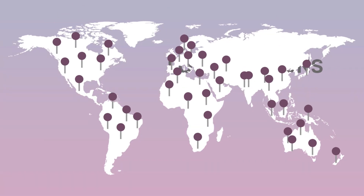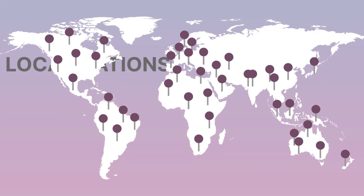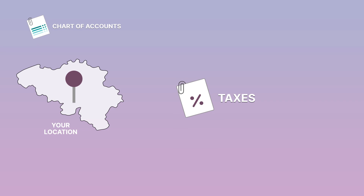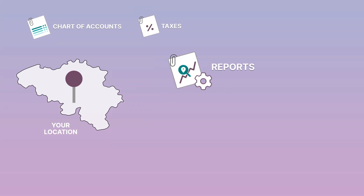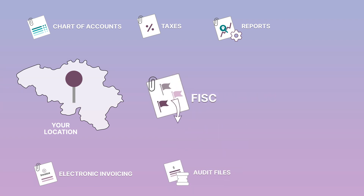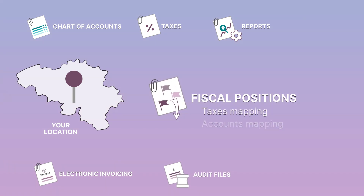With over 70 localization packages, Odoo accounting is pre-configured specifically for your country's requirements: charts of accounts, taxes, reports, electronic invoicing, audit files, and fiscal positions to automatically apply the right tax rates and accounts.